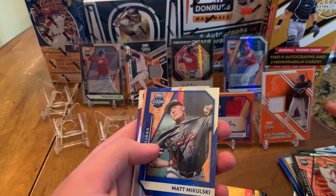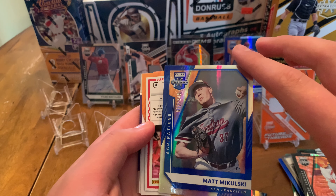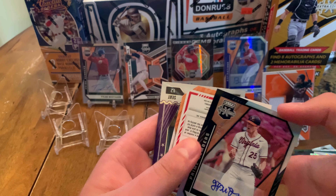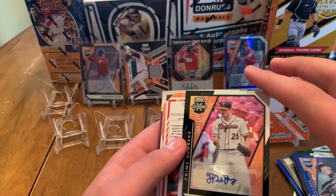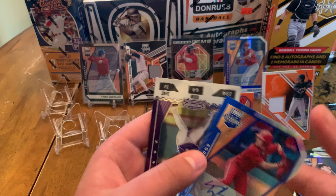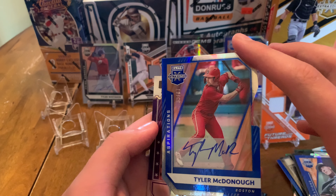Just got a Tyler Whitaker auto out of 190. Is that a green or black border? It's black border — very cool, that's awesome. And then Drew Baker — spelled D-R-U, that's interesting.